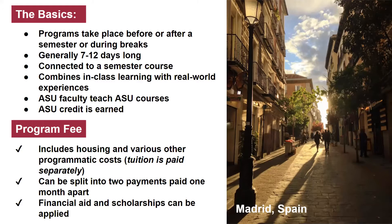GIEs, or Global Intensive Experiences, are part of our faculty-directed programs. An ASU faculty member takes a group of ASU students somewhere in the world and teaches ASU classes that come right back to your transcript as ASU credit. So you know from the beginning what classes are going to be offered, who your professor is going to be, and that you're going to be in class with other ASU students.